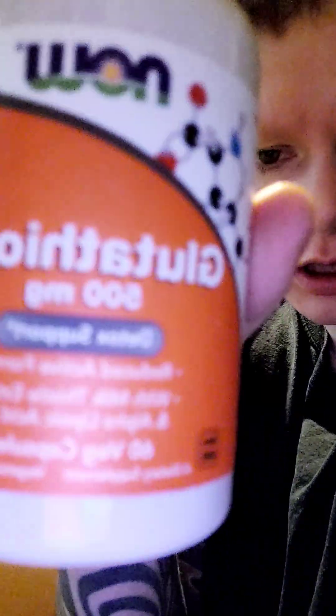Got myself more... Glutathione — G-L-U-T-A-T-H-I-O-N-E. The detox support, reduces active form with milk extract and alpha... yeah.